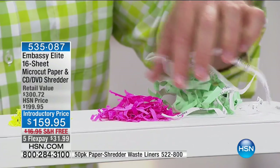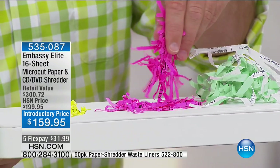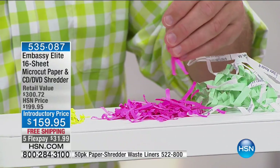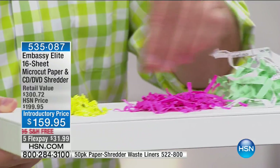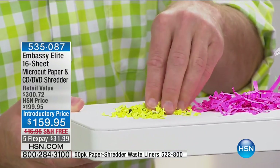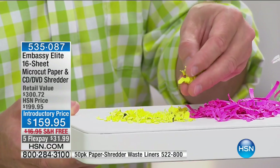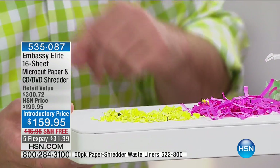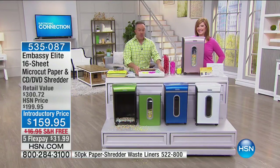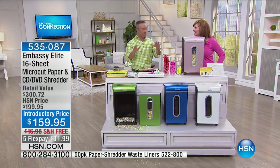It really compacts a lot of junk — sometimes you can condense five or six big garbage bags into one little container. Evelyn found it jammed once when she first got it, but there's a reverse function that backs it up and pushes it out. In a year, it only happened once. There's that reverse button on this model too — you can just reverse it and it feeds back out.